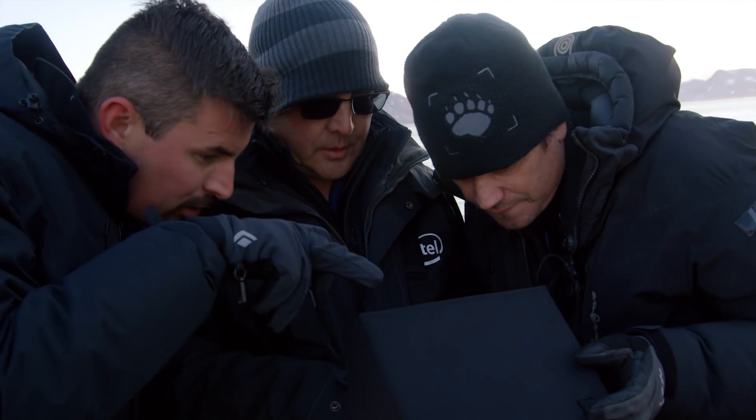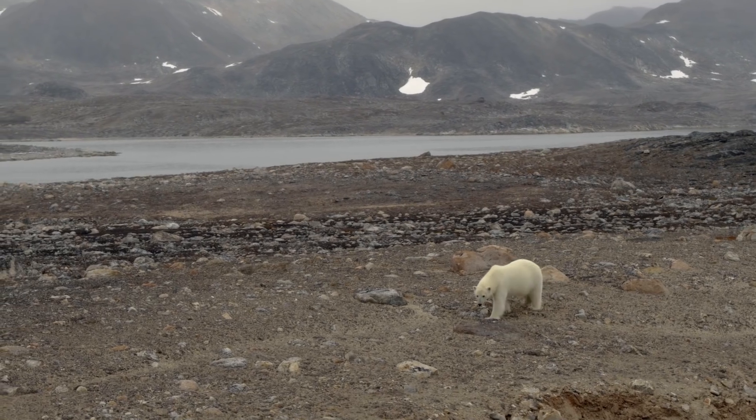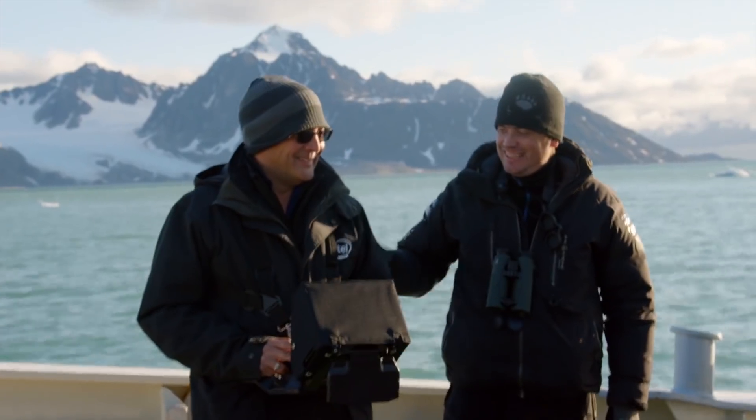I hope people will see that Intel is bringing this incredible capability in this drone to help determine the polar bear population, so researchers can use that to help them with their climate research.